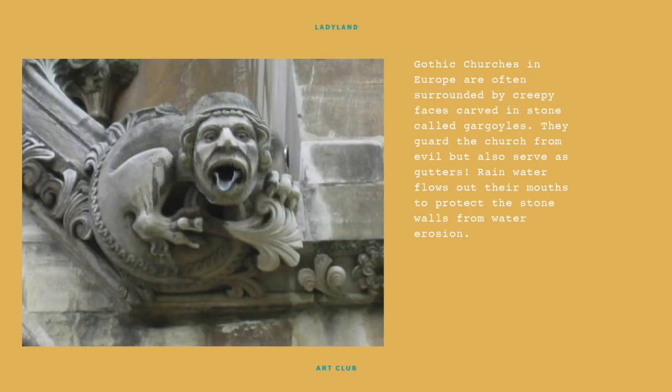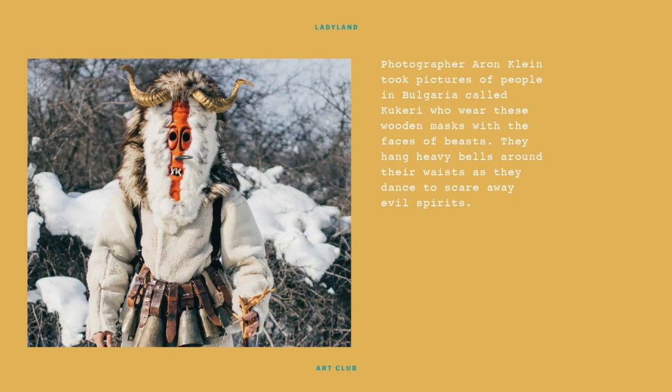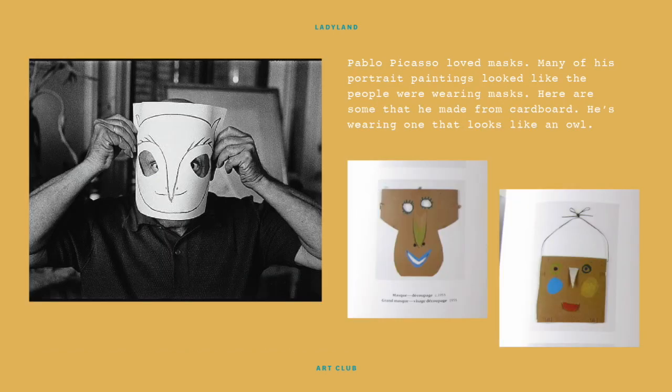Gothic churches in Europe are often surrounded by creepy faces carved in stone called gargoyles. They guard the church from evil, but also serve as gutters — rainwater flows out their mouths to protect the stone walls from water erosion. Photographer Aaron Klein took pictures of people in Bulgaria called Kukeri, who wear wooden masks with the faces of beasts. They hang heavy bells around their waists and dance to scare away evil spirits.